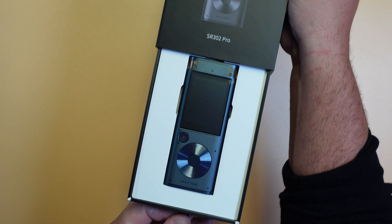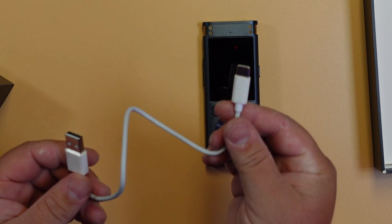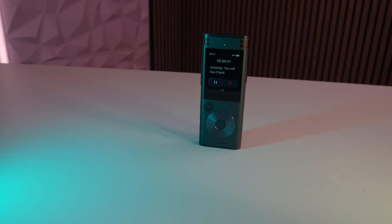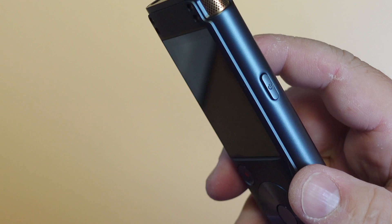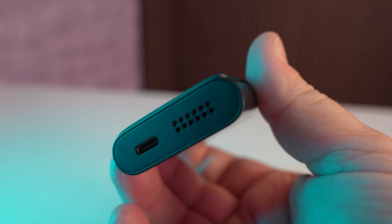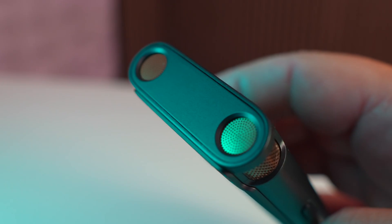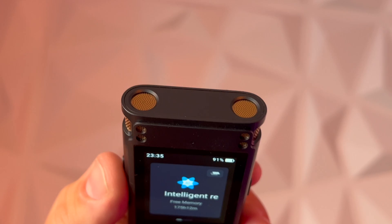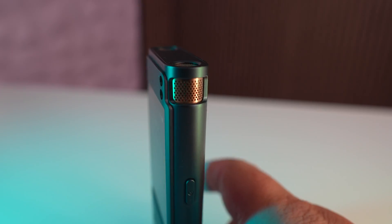So the iFly Tech smart recorder — right out of the box, you get the recorder, a USB-C charging and data transfer cable, and some instructions. The recorder design looks awesome. You have your power button and wake-up button on the side, volume buttons on the other side, a USB-C port and speaker at the bottom, and on the top you can see two directional mics.